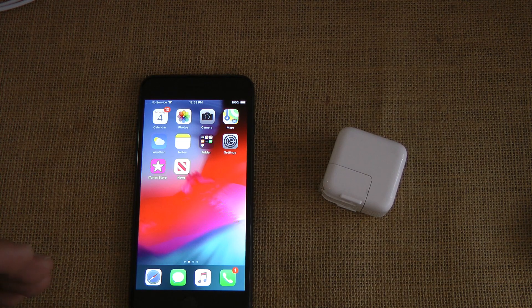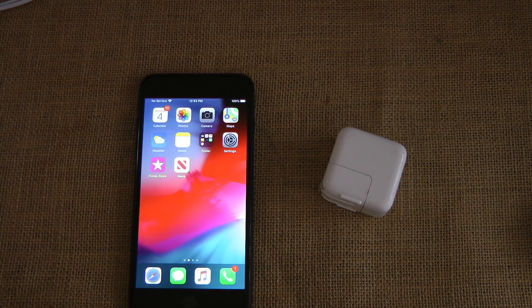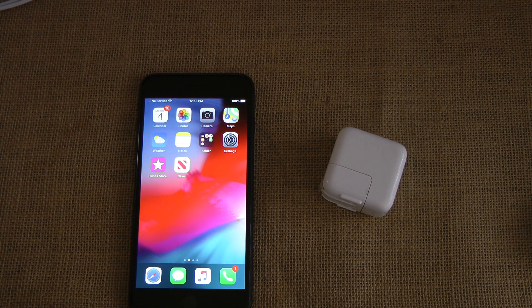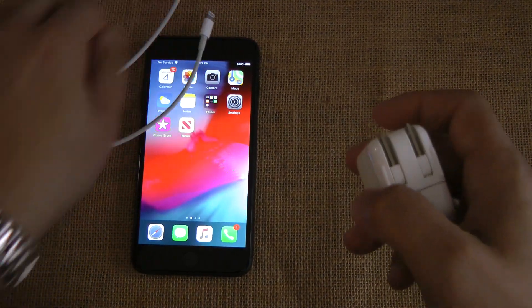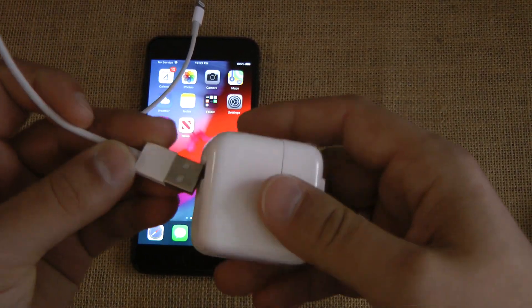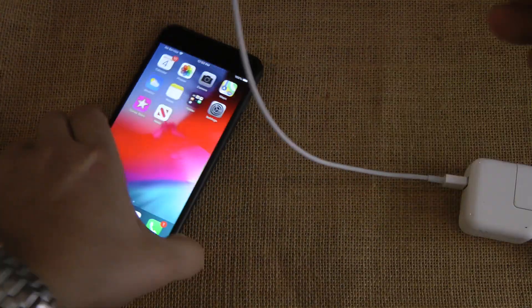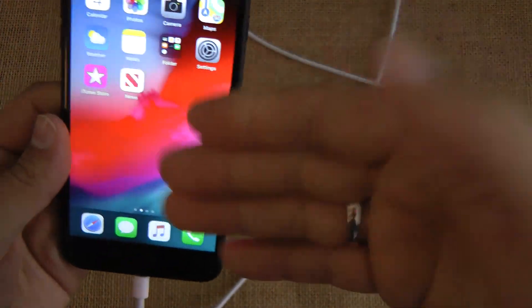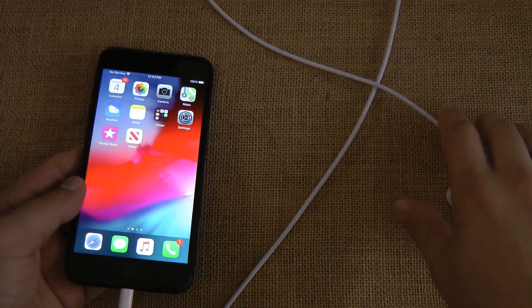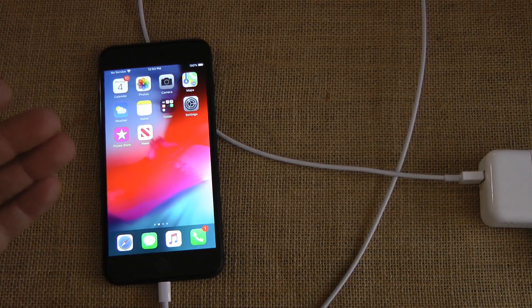Number four: using your phone while charging can damage the battery or the phone. False. It's just not true. If you want to plug the phone in and use it while charging, go for it. The battery monitoring system is going to provide enough power to charge the battery at whatever level it needs to. That's what the technology is there to do. So if you want to charge it and use it, fine — it's not an issue.